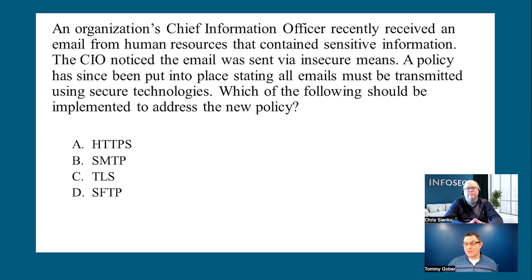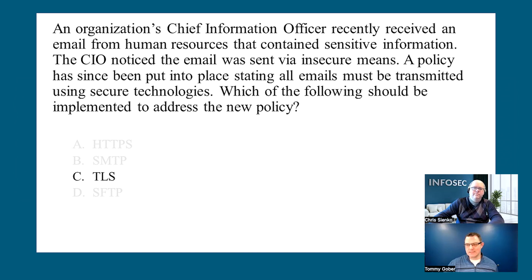TLS — Transport Layer Security — is a form of encryption that we use to secure insecure protocols, like SMTP. We'd use TLS to encrypt SMTP to get SMTP-S, and it's also what makes HTTP become HTTPS by adding that 'S' at the end. SFTP is Secure File Transfer Protocol, which uses SSH. That's not something we'd normally use to send email. So the correct answer is C — TLS.